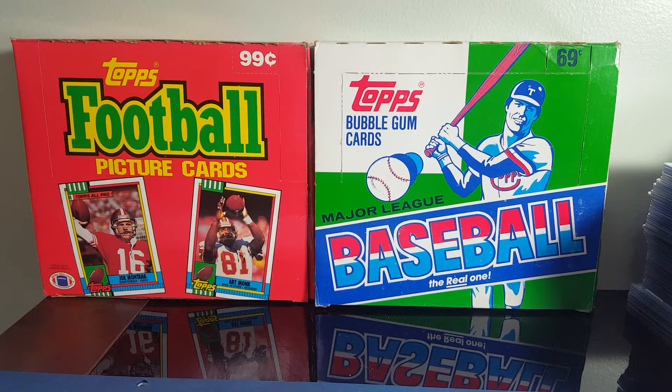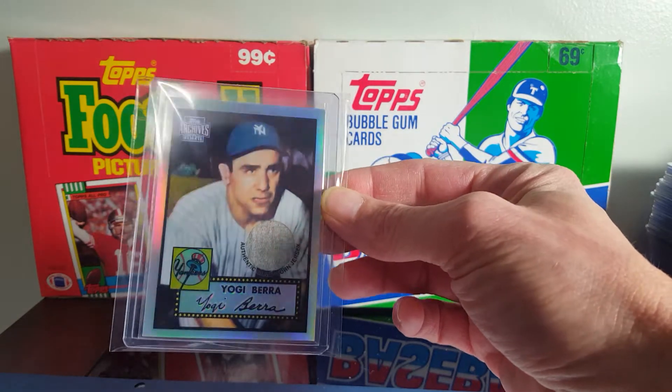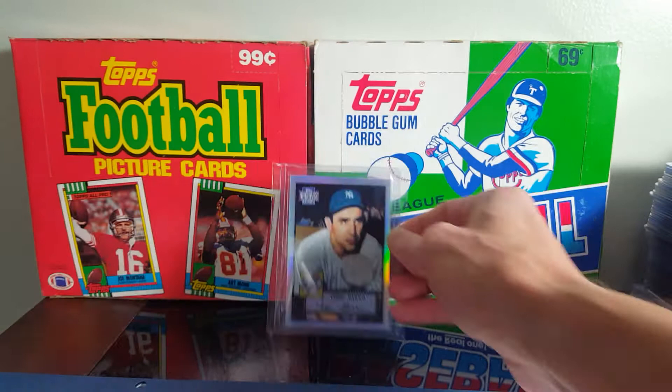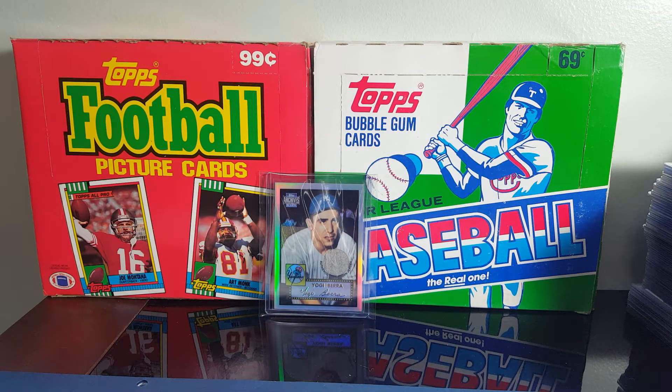The first one I picked up was a Topps Archives Yogi Berra jersey card. I'm trying to pick up a relic card of all the Hall of Famers. I know they don't all have relic cards, but the ones that don't, I'll have to decide what to do later — maybe pick up an older card of them.